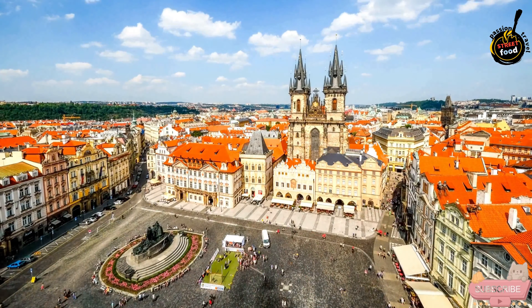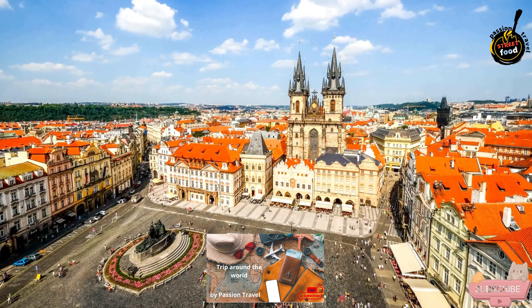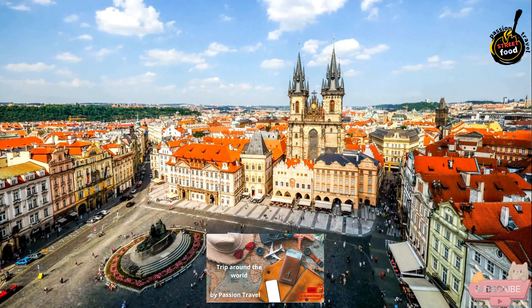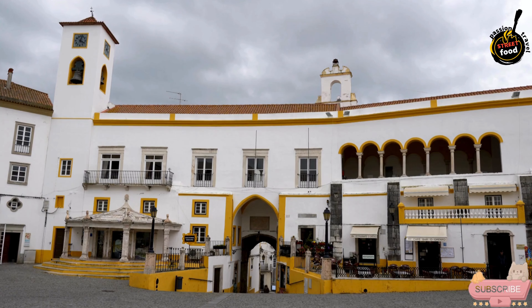Notable nearby landmarks include the Town Hall, a striking example of municipal architecture, and the Elvis Municipal Museum, which provides insights into the city's history and culture. Republic Square is also a key point for local events and festivals, reflecting the vibrant cultural life of Elvis. Its blend of historical charm and contemporary life makes it a must-visit location for anyone exploring the rich heritage of this remarkable Portuguese city.